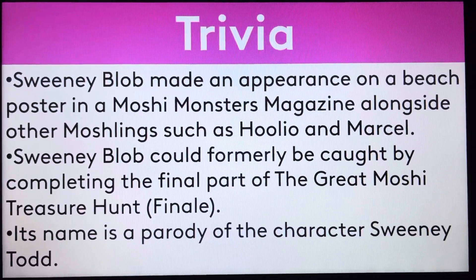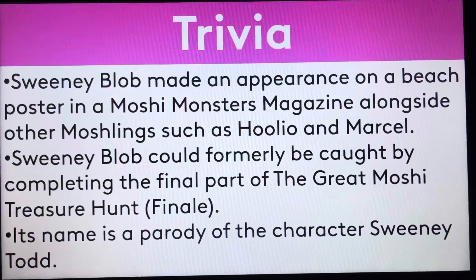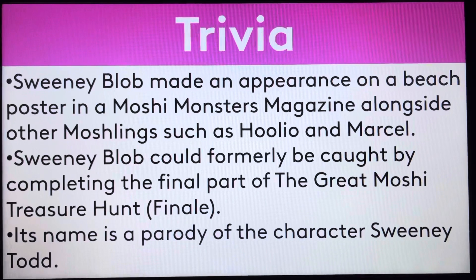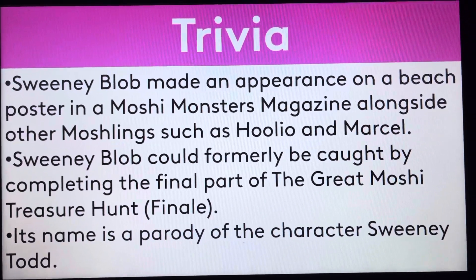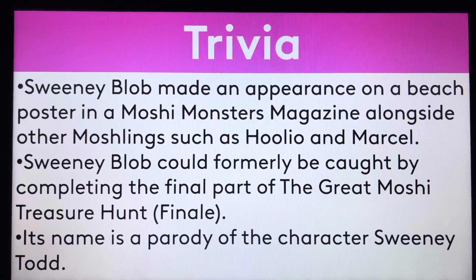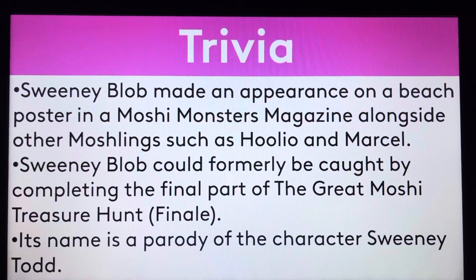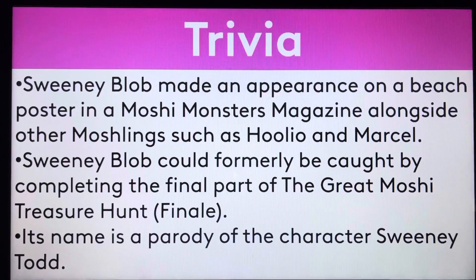From the trivia: Sweetie Blob made an appearance on a beach poster in a Moshi Monsters magazine alongside other Moshlings such as Julio and Marcel. Julio and Marcel have both been discussed in past episodes of Moshi Monsters biography. Julio was on episode 184 — please go check it out if you haven't seen it yet. And Marcel was on episode 244 as well.